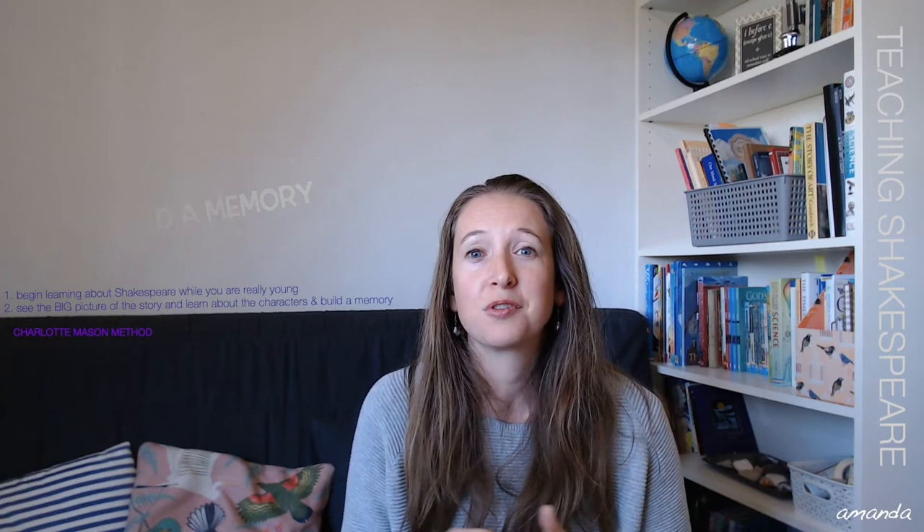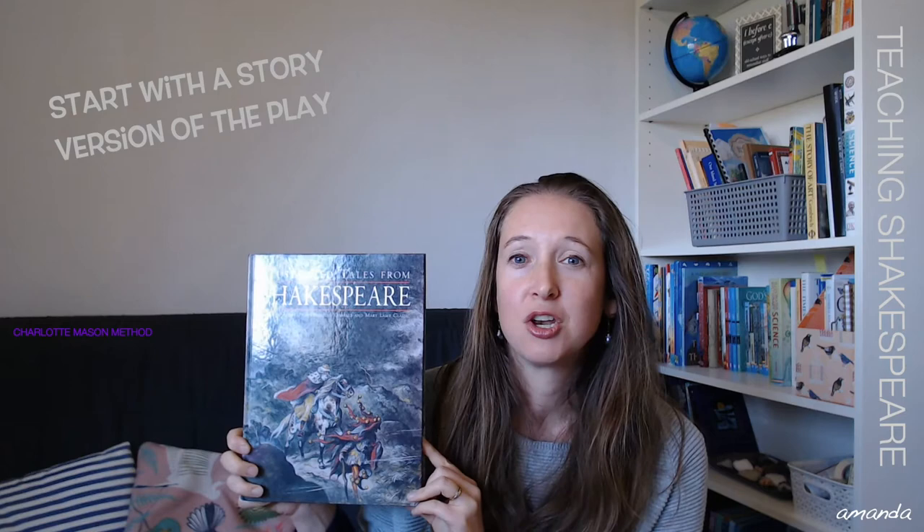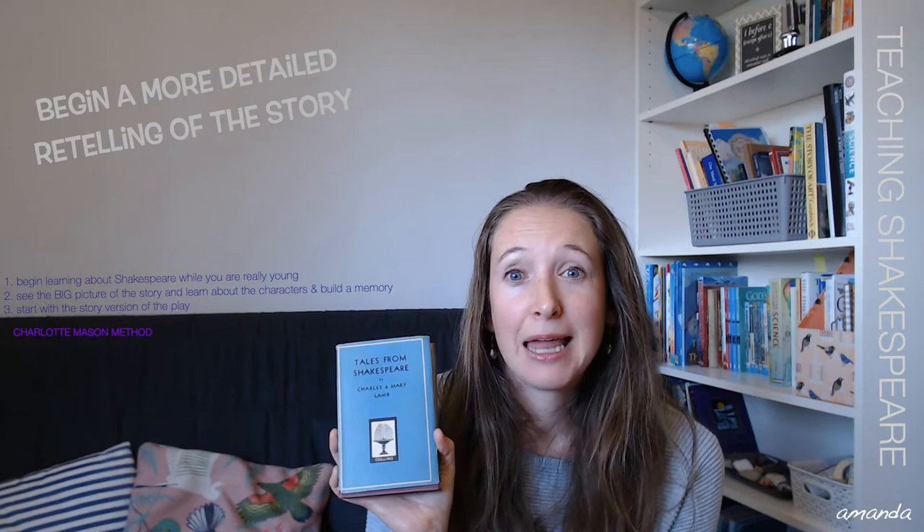So how do we do it? Really simple. You start with a story version of the play. I found this one in an Oxfam shop for £1.50 two weeks ago — it's absolutely beautiful, just a story version, not very long. I could read it in one sitting, but you get the big gist of what's happening. Once we've understood who the main characters are and generally what's going on, we go into a more detailed retelling of the story. I'm using Tales from Shakespeare by Charles and Mary Lamb — slightly more sophisticated language, but a really good way to get accustomed to that.